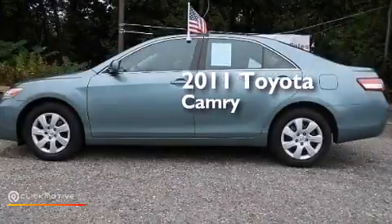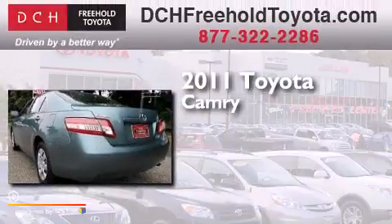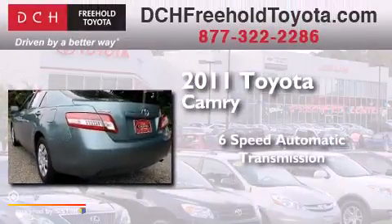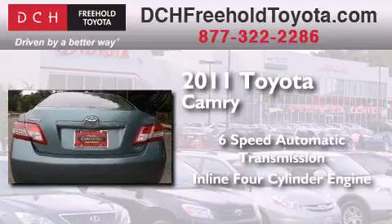This is a certified pre-owned 2011 Toyota Camry. This four-door sedan has a six-speed automatic transmission and an in-line four-cylinder engine.